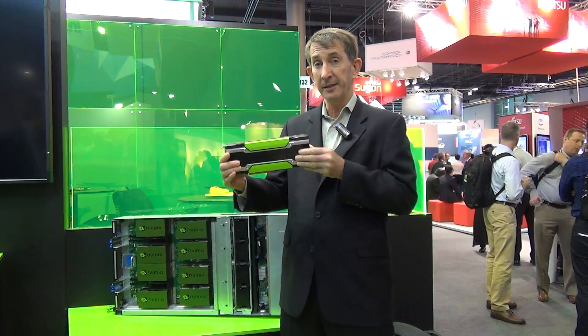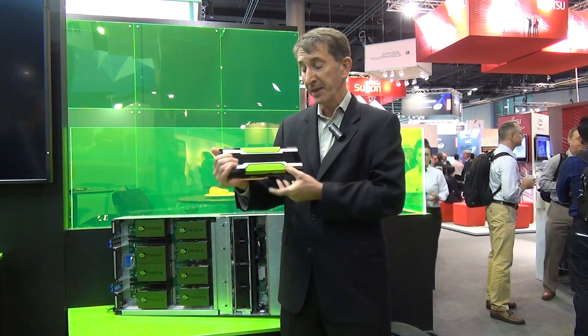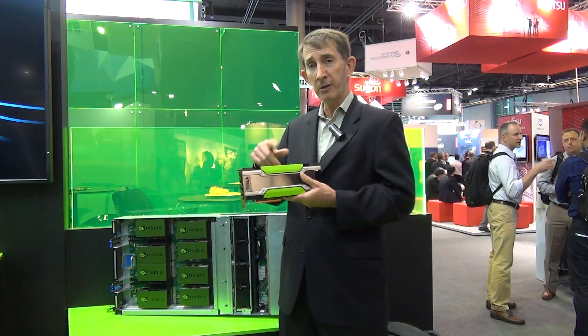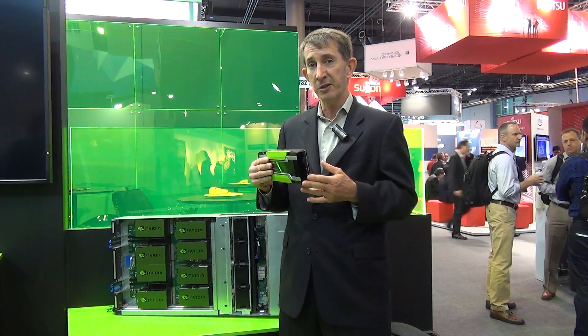But what we also announced at the show was this version. This is also called the Tesla Pascal P100 for PCIe servers — the same exact GPU that's in this server here. And the great thing is you can walk around the show floor and this card will fit in virtually any GPU-enabled server from any of the vendors on this show floor. This will bring the power of the Pascal P100 for mixed high-performance computing apps to all of the existing servers.